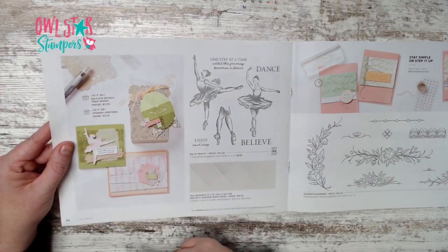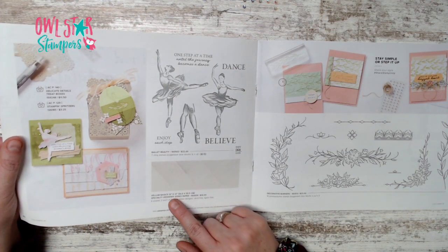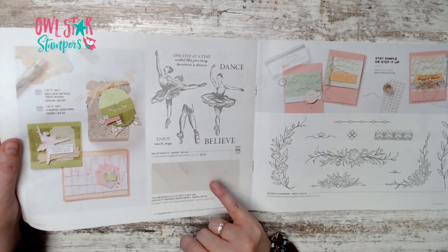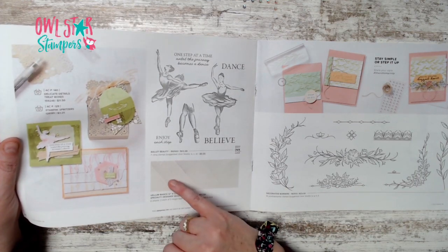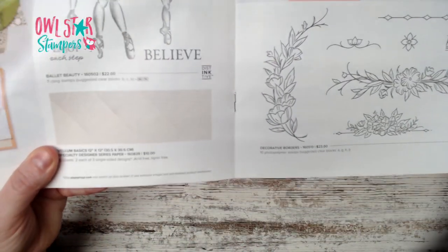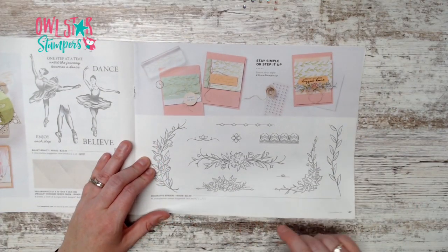Page 46 showcases the delicate details treat boxes and some Stampin' Spritzers. There's a Ballet Beauty stamp set, and the Vellum Basics specialty designer series paper — six sheets, two of each for $10 — featuring stripes, polka dots, and greenery. Also a Decorative Border stamp set for $23.